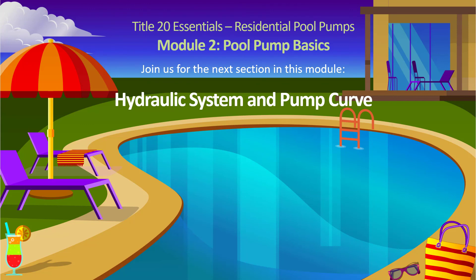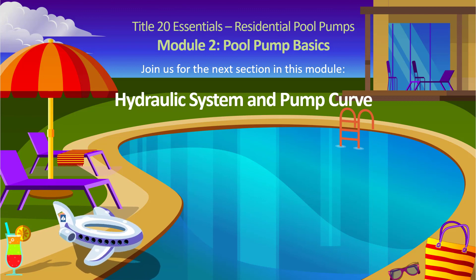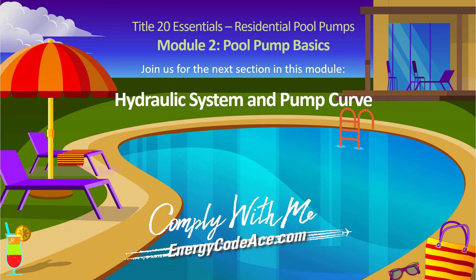That's all for the welcome section of this module. Take a minute to answer a few questions and check your understanding of key points. Then join us for Section 2, where we compare three common pool pump systems and their related pump operating curves.